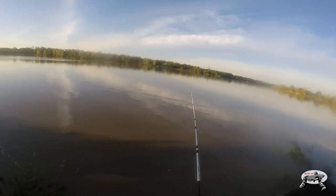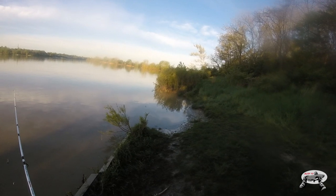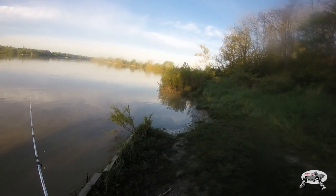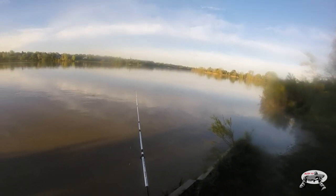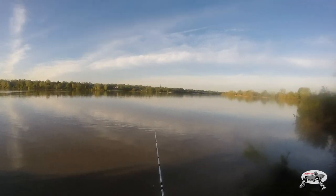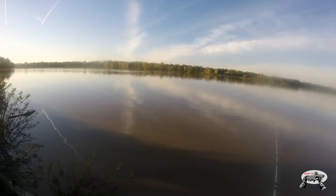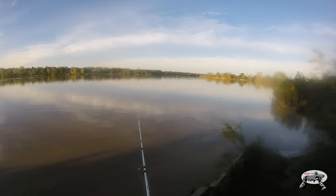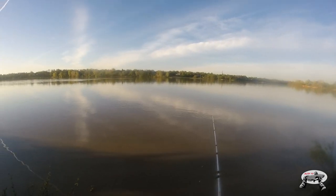I only caught one fish so I didn't get any footage. I can see the water dropped down a little bit — not a significant drop but enough to be very noticeable. The water doesn't look like it's rushing as hard, and the upside is there's not a lot of debris like there was before. I had to keep taking weeds and debris off my lines, which made it really difficult to fish.